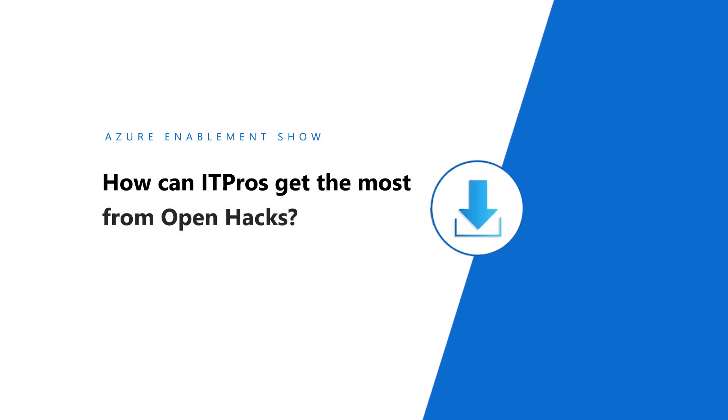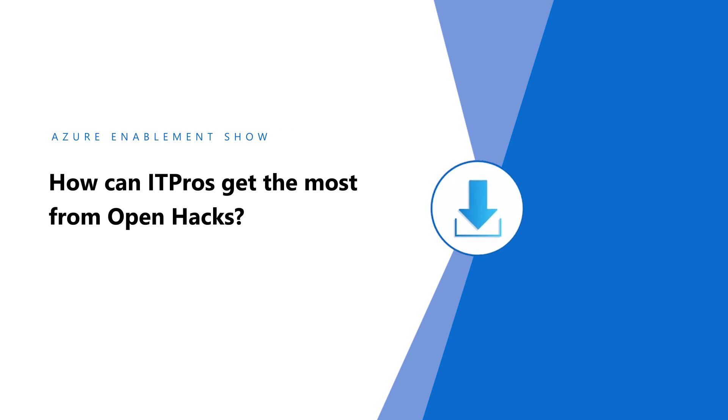How can IT pros get the most from OpenHacks? As an IT pro, when participating in an OpenHack, it's important to come prepared. In advance, we provide you with suggested learning courses and toolings to come better prepared with. Participants who typically do the pre-work really do have an edge and get the most out of the OpenHack experience.